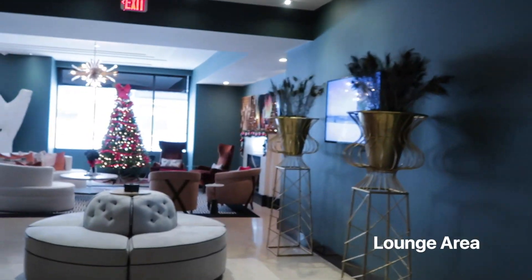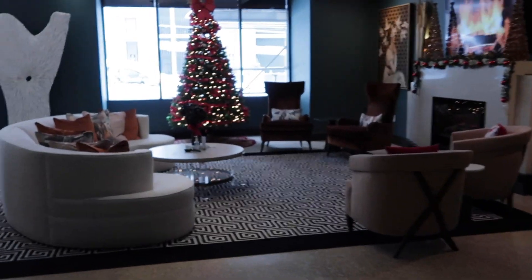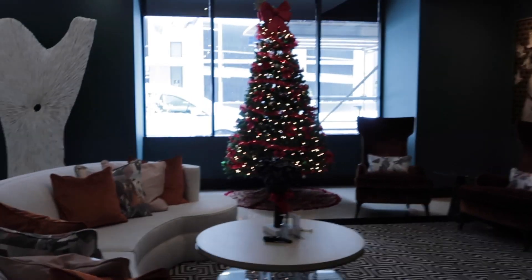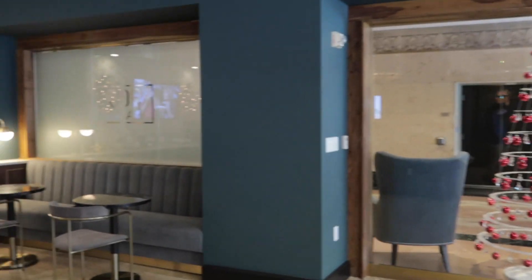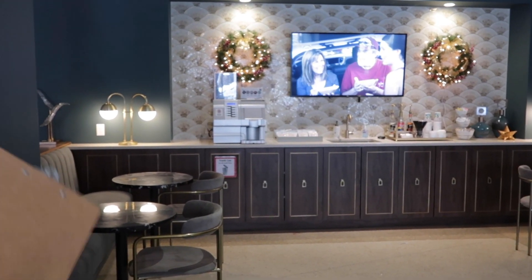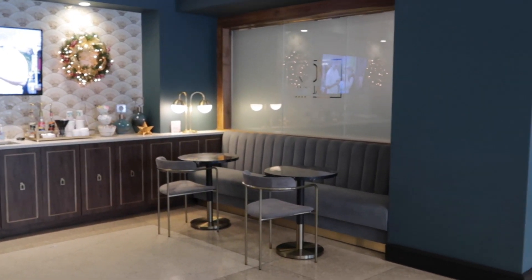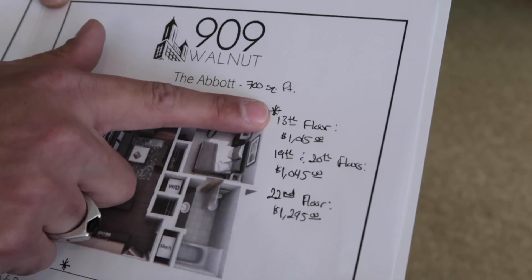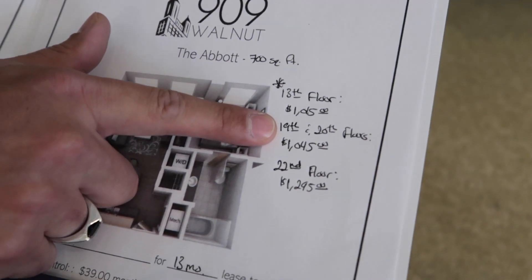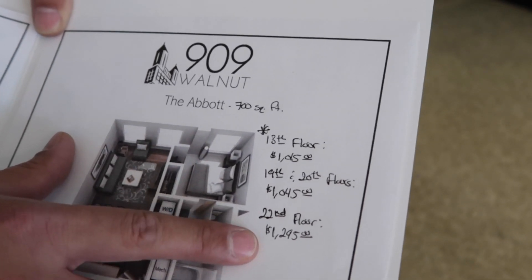This is the lounge area — it has three televisions all hooked up to Wi-Fi, so if you ever want to watch Netflix or Hulu you can do it. People have even done Zoom calls from here during the stay-at-home period. We also have our coffee bar, which is open 24 hours — coffee, lattes, cappuccinos, and what they say is the best hot chocolate on Walnut Street. I try to change out the flavors per season.